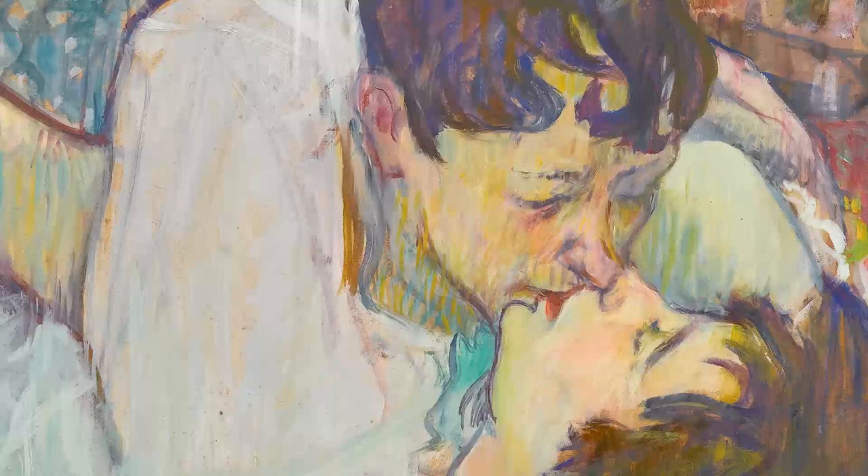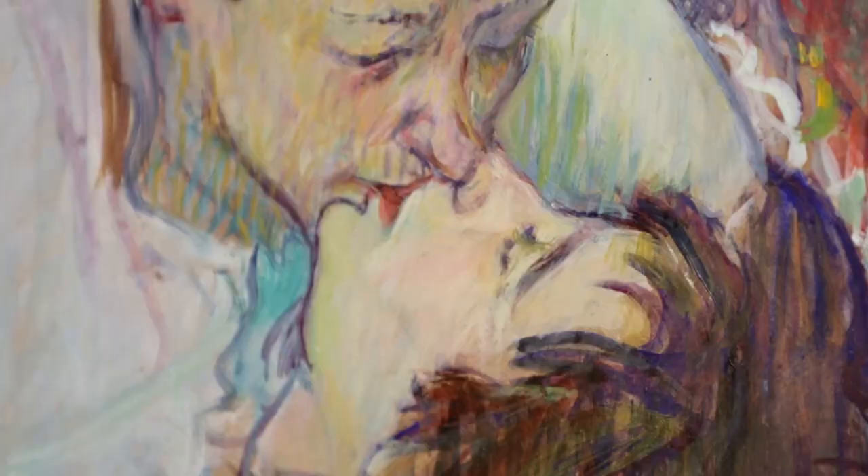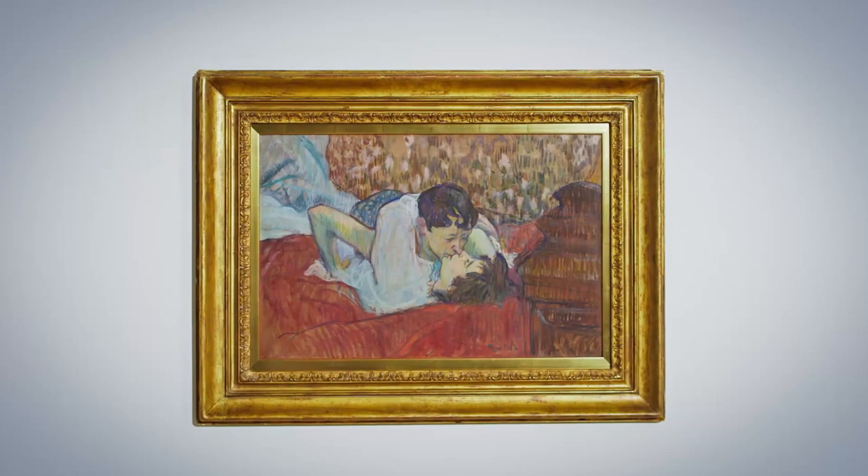Lautrec's painting here is a fabulous and quintessential example of his painting from Paris of the 1890s. It's very modern in its style and in its choice of composition. This painting is a very rare example of the Maison Clos subject. They come up extremely rarely at auction and are considered amongst Lautrec's most important works.